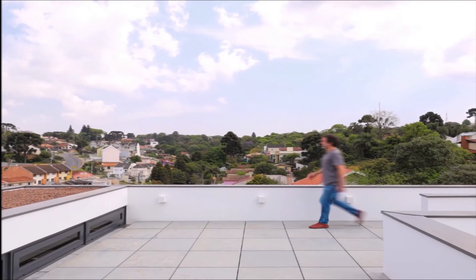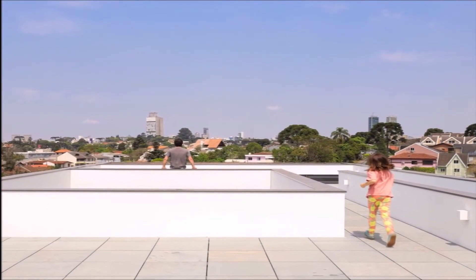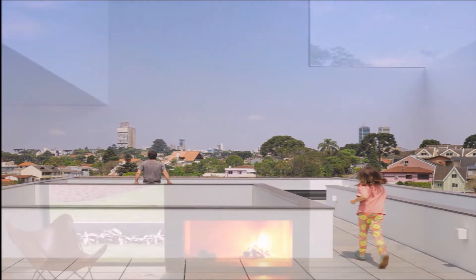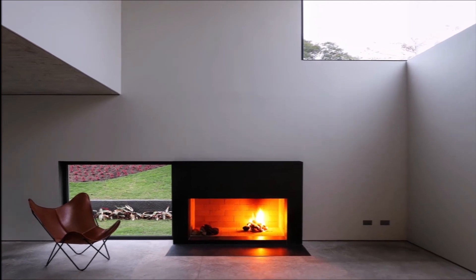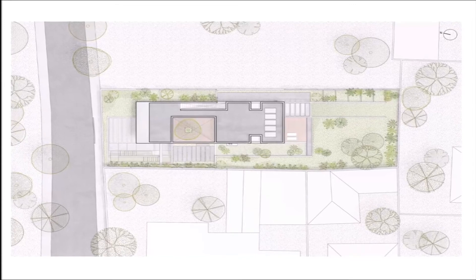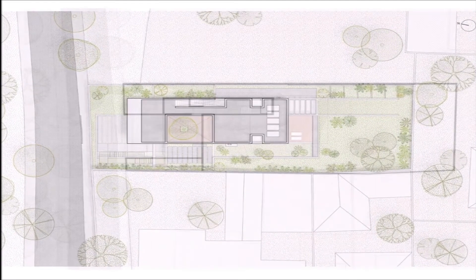In a certain way, and not without great effort, this project sought to meet the unsurpassable Vitruvian Triad: functionality — organization of environments and comfort; structure — with the use of contemporary construction techniques; and beauty — the latter understood as an approximation, through openings, views, and paths, of a house's inhabitants with the surroundings, both the built and the natural.